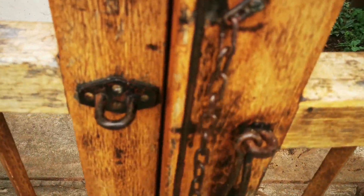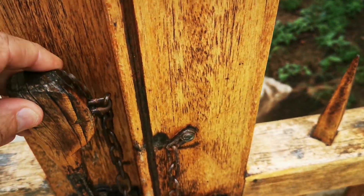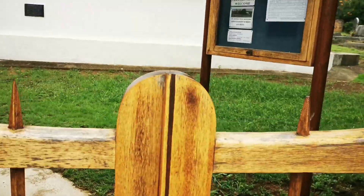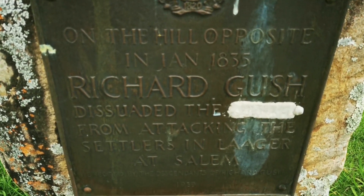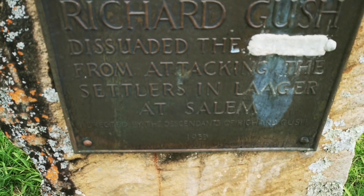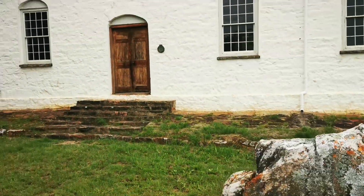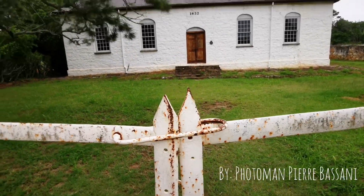I just want to show you the lock and the gate as I walk out of here. This reads: on the hilltop opposite, in January 1835, Richard Guss dissuaded the attackers from attacking the settlers in lager at Salem.